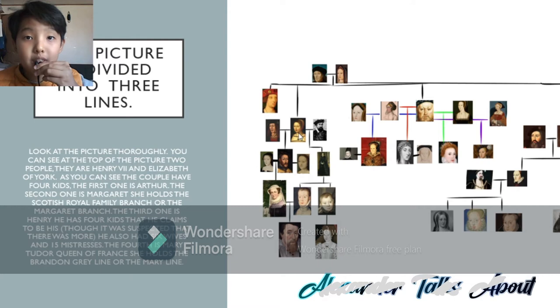Where my arrow is pointing now is Margaret, Queen of Scotland. And where my arrow is pointing now is Henry VIII. And where my arrow is pointing now is Mary Tudor, Queen of France. Arthur, Prince of Wales, never had descendants.